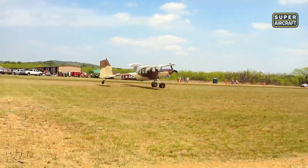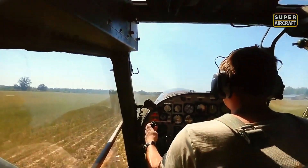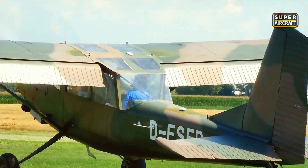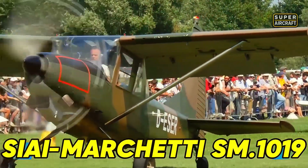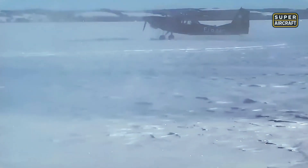Imagine landing a military aircraft on a dirt road barely wider than your wingspan, while enemy forces close in from both sides. This wasn't science fiction during Cold War tactical operations, but daily reality for pilots flying one of Italy's most secretive liaison aircraft. The SIAI-Marchetti SM.1019 takes the tactical liaison anywhere philosophy to extremes never imagined in conventional military aviation.